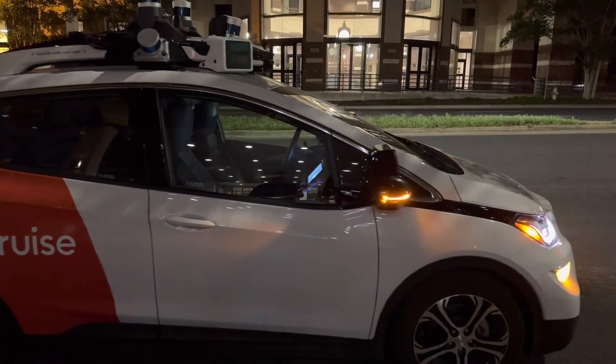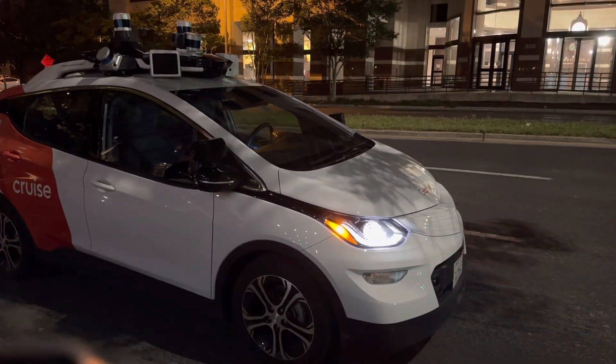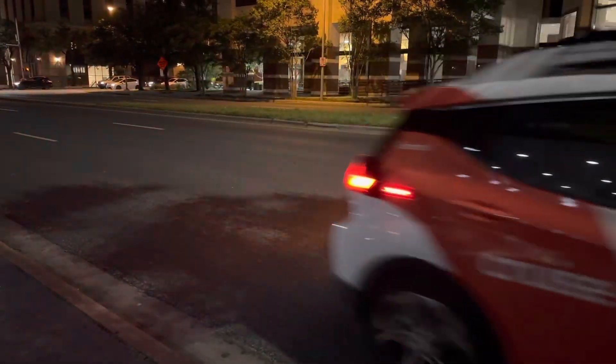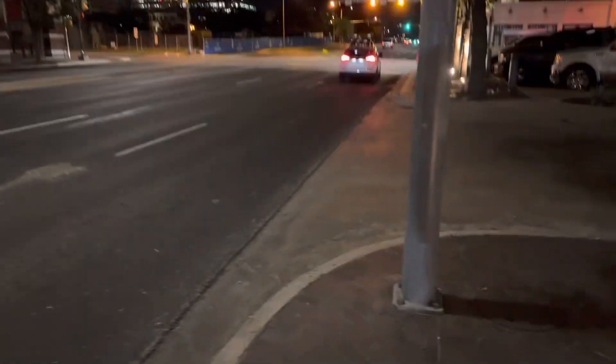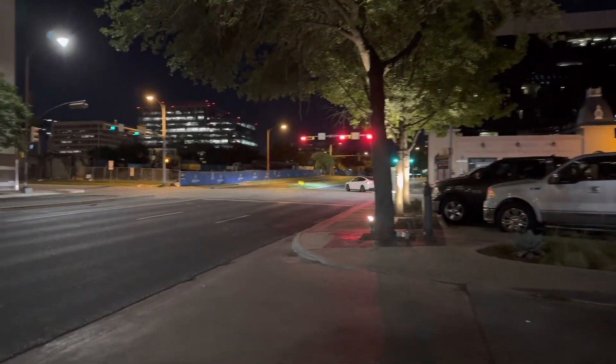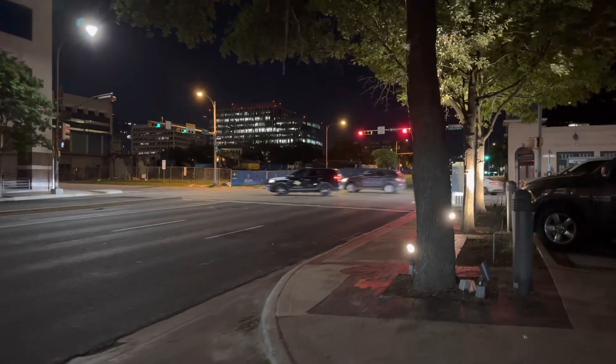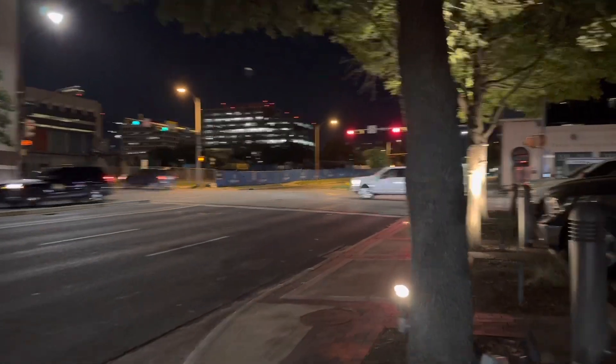There's our car — bye! I'd give it five stars. The car gets rated just like an Uber driver. So there you have it — that's my first ride in a Cruise self-driving car. I'm actually going to take another video where I call it back and have it drop me somewhere else.